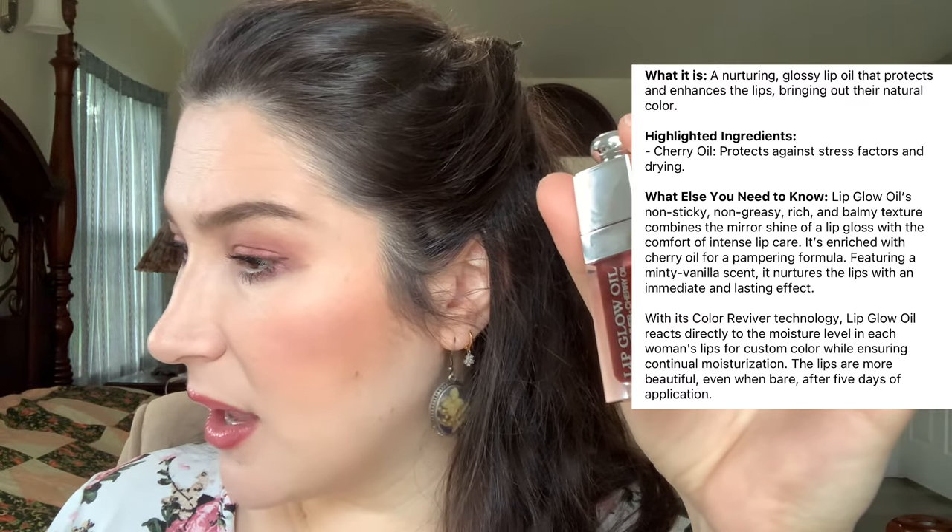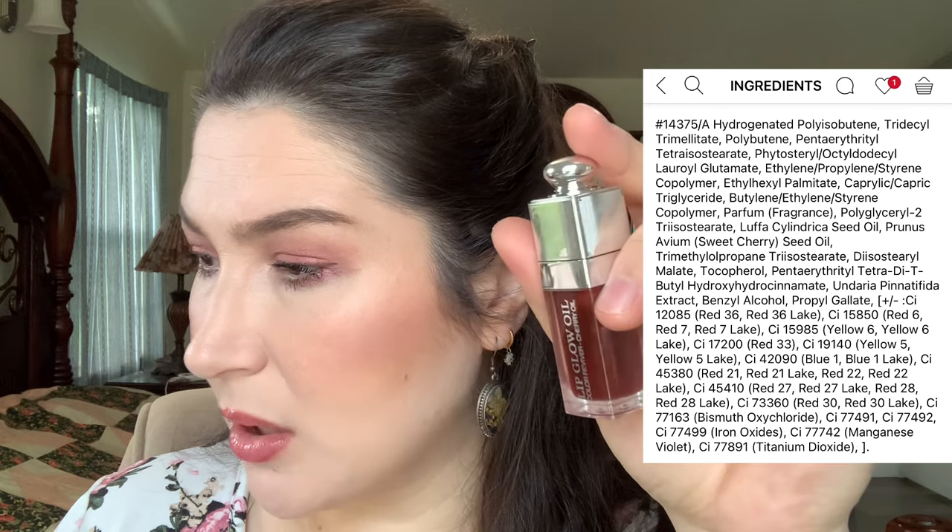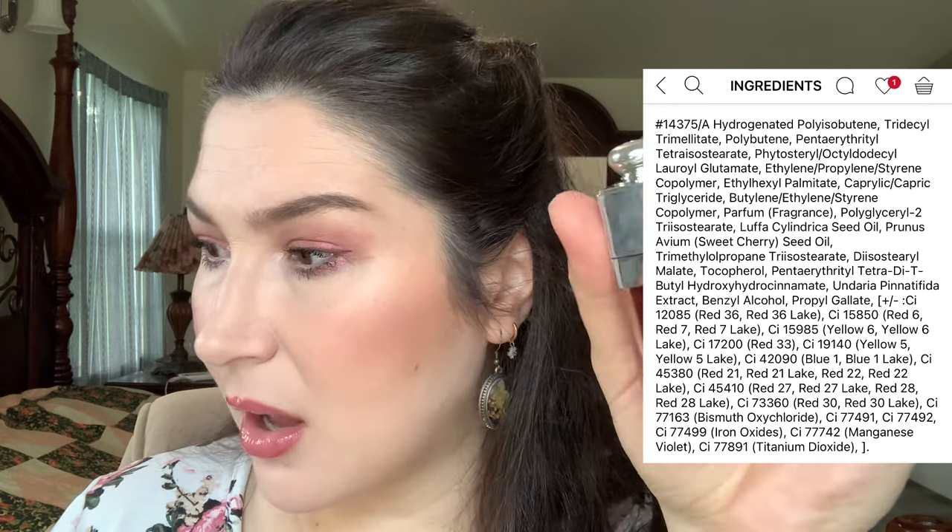This one is a thicker formula — it definitely feels thicker. Jumping to the ingredients: the fragrance is a little bit higher on the list with the Dior. It's slightly minty as well, kind of similar in scent to the E.L.F., which is interesting. The Dior has sweet cherry seed oil, and about half the ingredients list is color pigments. The E.L.F. one actually has a lot more nourishing ingredients, which is really nice. The Dior lip oil has maybe a slight, very small percentage of a tingle to it — just very, very slight. But both feel really nice; this one is quite a bit thicker on the lip.